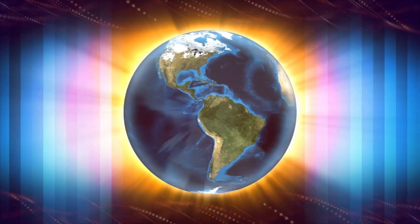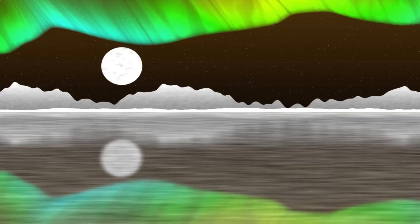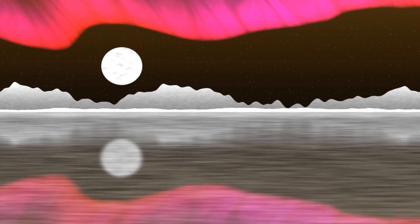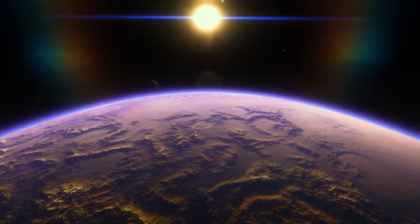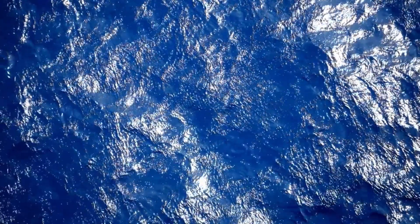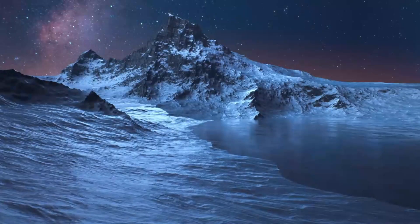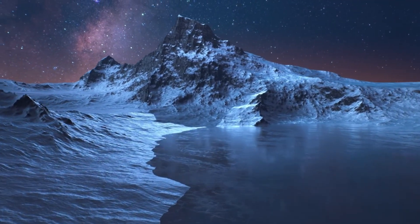This infrared vision is key, because red dwarfs like Proxima Centauri shine brightest in this wavelength, and their planets do too. When Webb turned its gaze to Proxima b, it didn't just see a blur — it captured a portrait so detailed, it revealed hints of the planet's surface, perhaps even traces of an atmosphere. How did Webb pull off this feat? It's a story of precision and patience. The telescope's instruments, cooled to near absolute zero to avoid interference from their own heat, can detect the faintest whispers of light. For Proxima b, Webb likely used a technique called direct imaging.